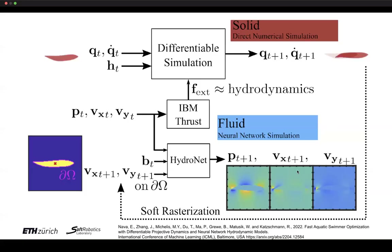Putting it all together: the differentiable simulator steps forward in time, propagates the exterior shape using soft rasterization — giving surface velocities δ_σ around the shape — into HydroNet. HydroNet forward-predicts pressures and velocities of the surrounding fluid. Using the immersed boundary method, these pressures and velocities are back-coupled as thrusts into the differentiable simulation, predicting external forces acting on the solid body.